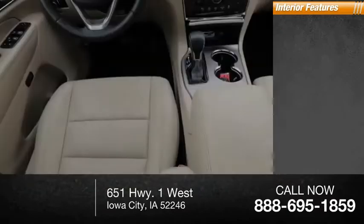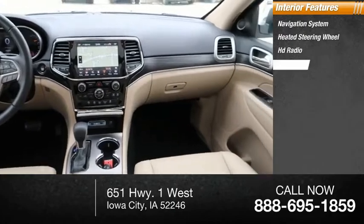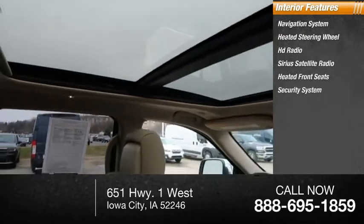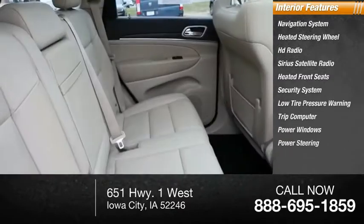Inside you'll find navigation system, heated steering wheel, HD radio, Sirius satellite radio, heated front seats, security system, low tire pressure warning, trip computer, power windows, power steering.